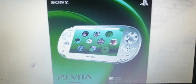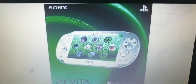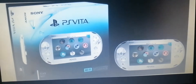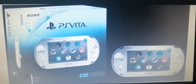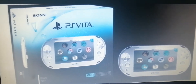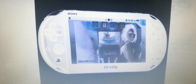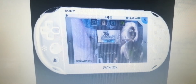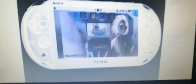So yeah, this is PlayStation Vita by Sony. This one is newer than the original handheld console. And this is what the box looks like. This is the Sony PlayStation Vita.